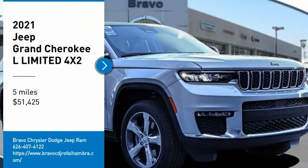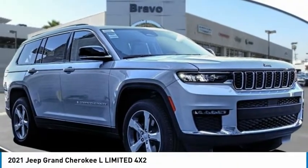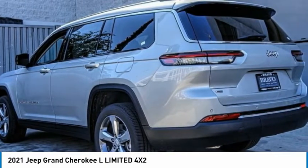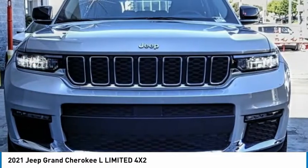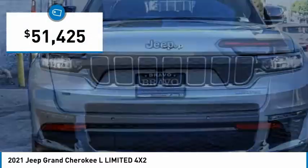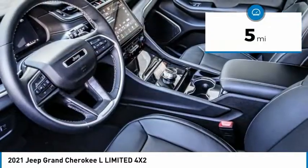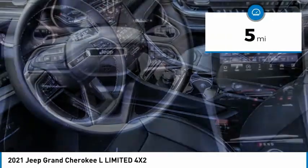Don't miss this great vehicle. It's equipped with great features. You want to take this vehicle home? Make a great choice today. Visit the dealership today and see this vehicle firsthand. It is priced below $55,000. This vehicle has less than 100 miles. Here are some of this vehicle's great options.